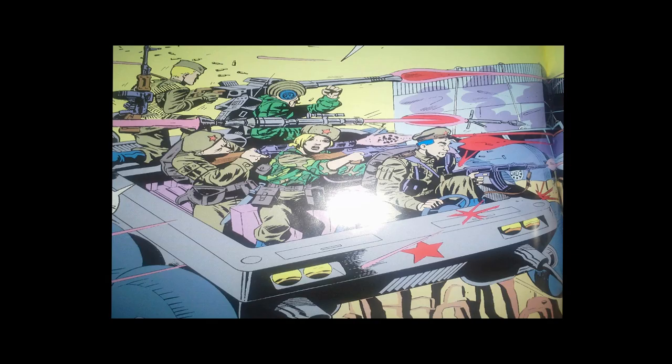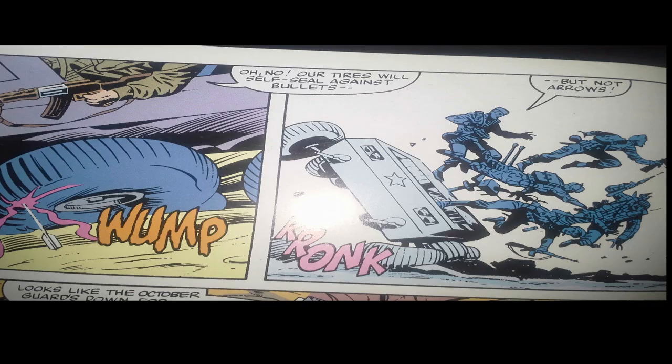As the Joes are crossing the ravine, we finally get to meet our mystery force — it is the Oktober Guard, a Soviet Special Forces unit. The Oktober Guard includes Colonel Brekov, Horosho, Stormovic, Dinah, and Shrage. Their little dune buggy does a Dukes of Hazzard jump over the ravine, and a lot of dialogue is exchanged in the few seconds before they hit the other side — that happens in comics a lot. Scarlett shoots the front wheel of the dune buggy with a bolt from her crossbow. The tire, designed to self-seal against bullets, does not seal against arrows, so when they hit the other side they crash with a great big cronk.